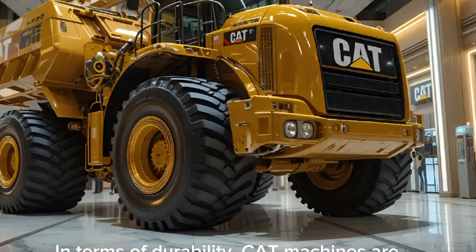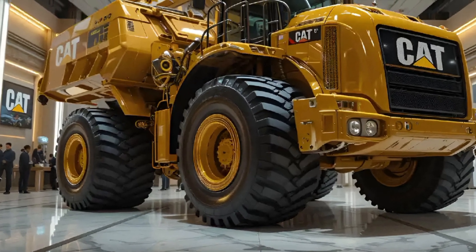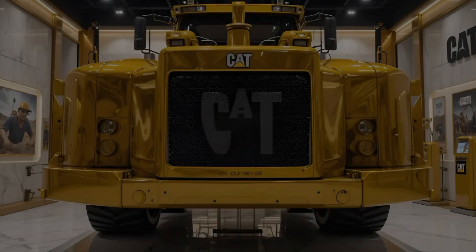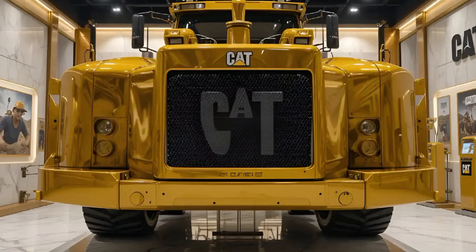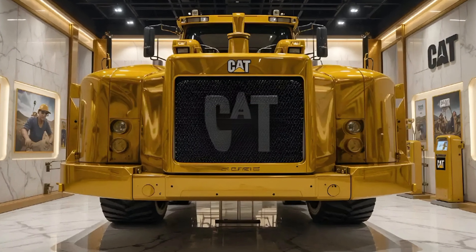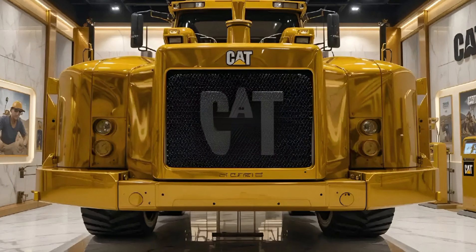In terms of durability, CAT machines are known for being rugged and easy to maintain, and the 336E is no exception. Service points are grouped and accessible from ground level, which makes daily inspections faster and safer. The heavy-duty undercarriage and reinforced boom and stick components are designed for long life, even in the toughest job sites.